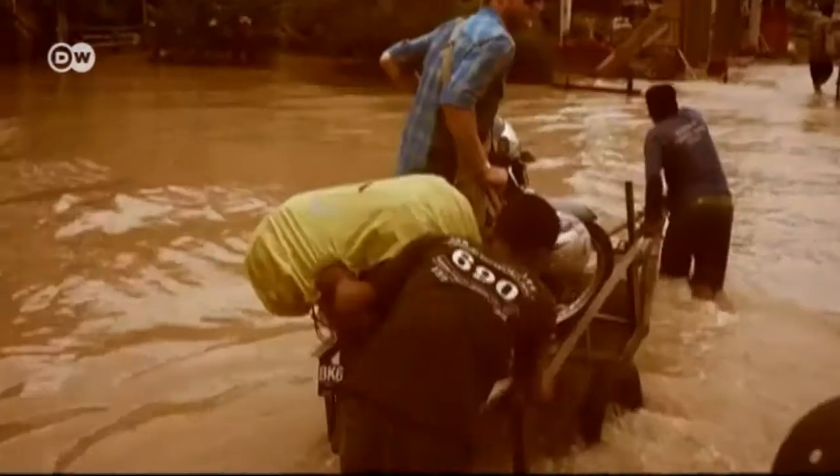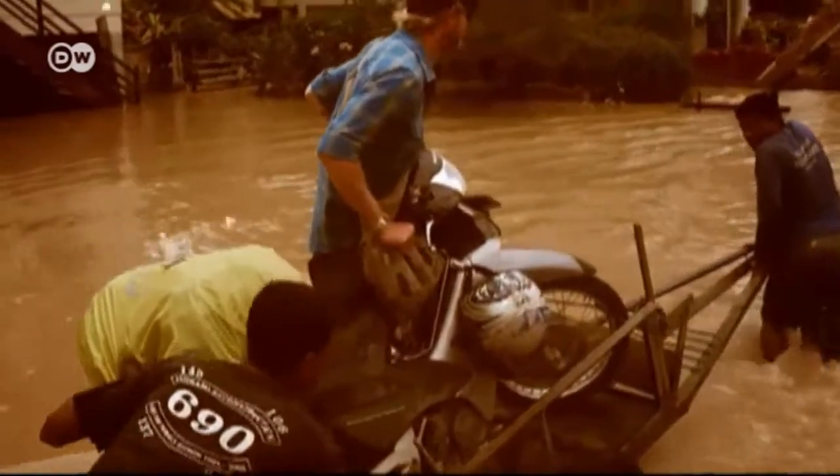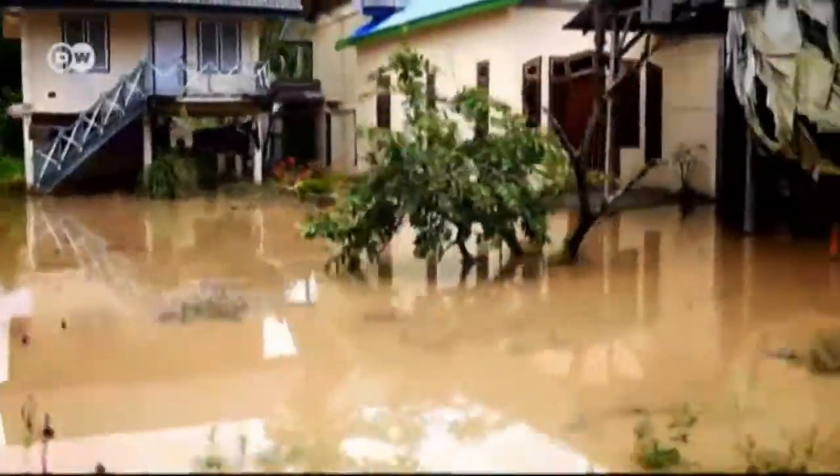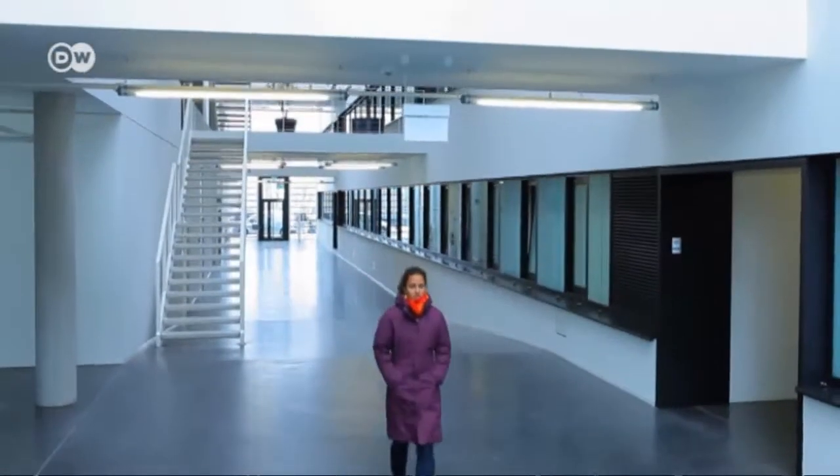In January 2013, flooding in Indonesia forced at least 100,000 people in low-lying areas to leave their homes. Whenever a natural catastrophe occurs anywhere in the world — a flood, an earthquake or a tsunami — it's a case for Stella Hubert. She works at the Center for Satellite-Based Crisis Information near Munich, collecting remote sensing data about events on the Earth.